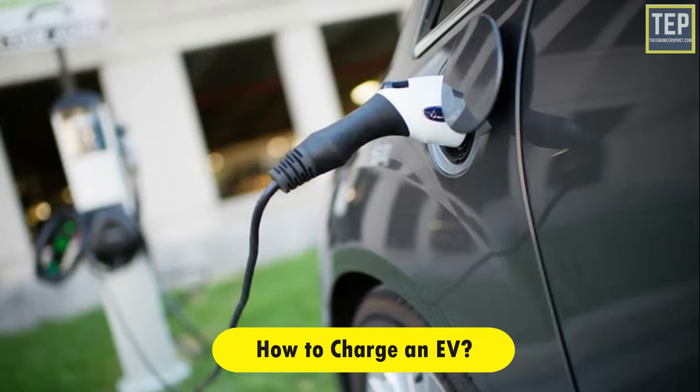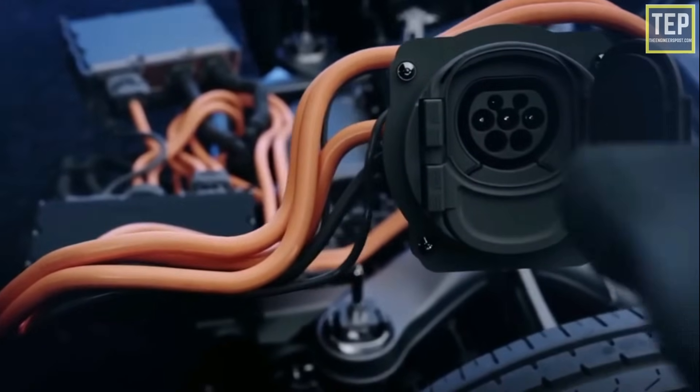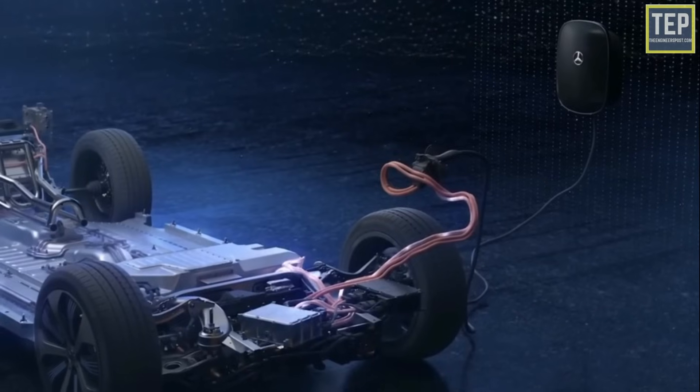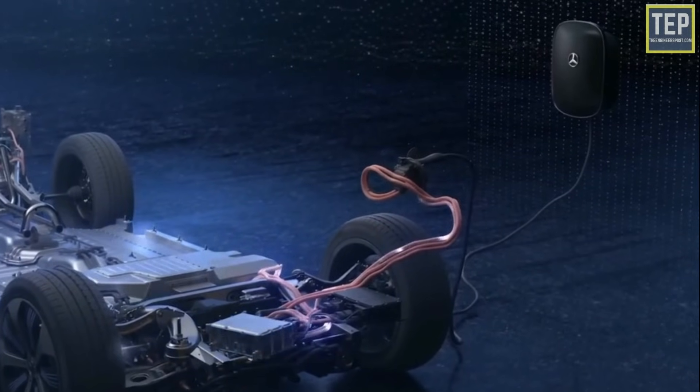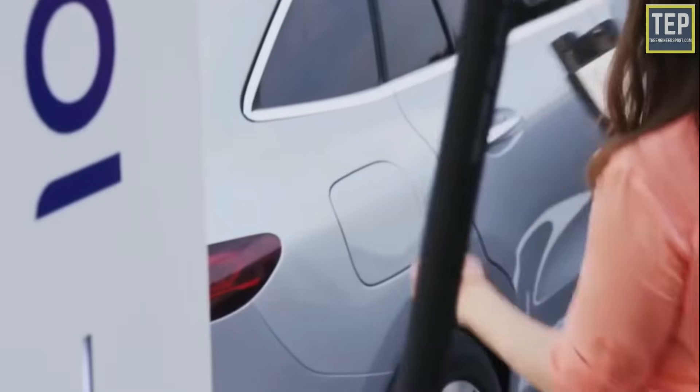You can charge an electric vehicle by plugging it into a public charging station or into a home charger. To get the best deal for home charging, it's important to get the right EV electricity tariff so you can spend less money charging and save more on your bill.